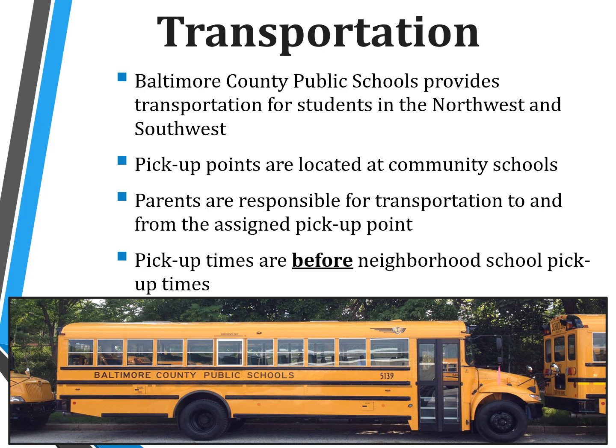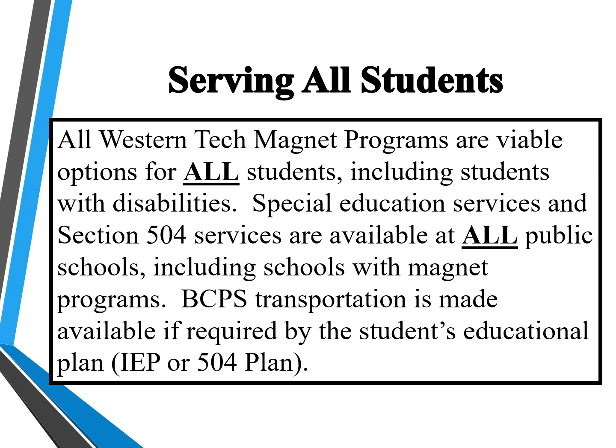Baltimore County Public Schools provides transportation to and from high school magnet programs for students who reside within the established transportation zone of the magnet program. Transportation is provided from a limited number of pickup points located at designated school sites. Parents are responsible for providing transportation for their students to and from the designated pickup points. Designated pickup points do not fall under the same guidelines as regular bus stops with regard to distance and walking conditions, and supervision is not provided by Baltimore County Public Schools at the pickup points. Transportation is not provided outside of the established transportation zone.